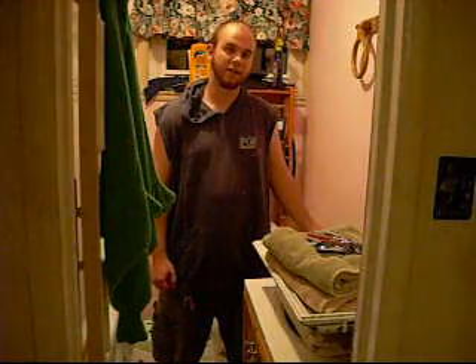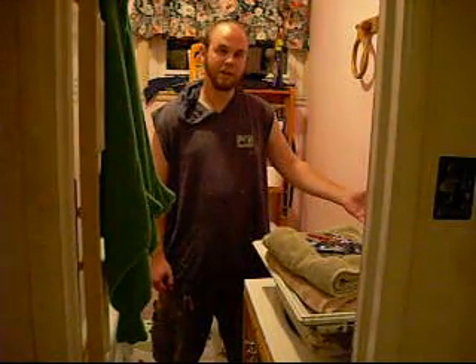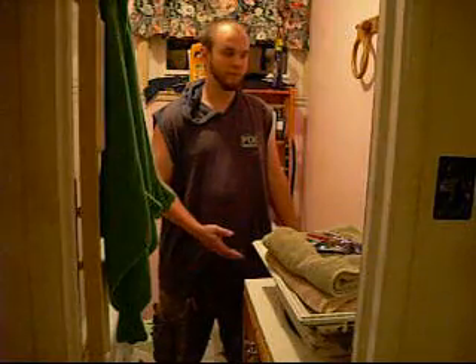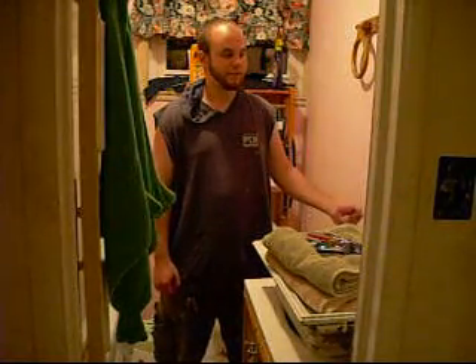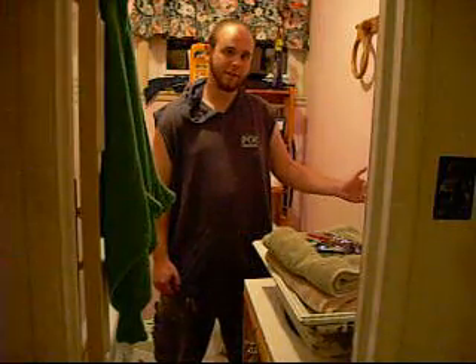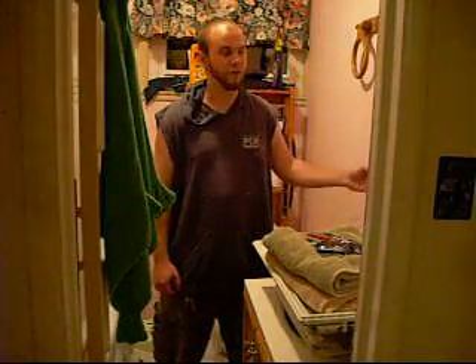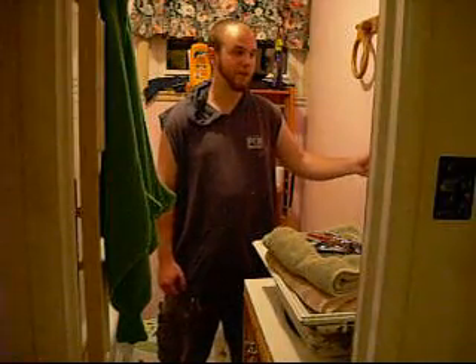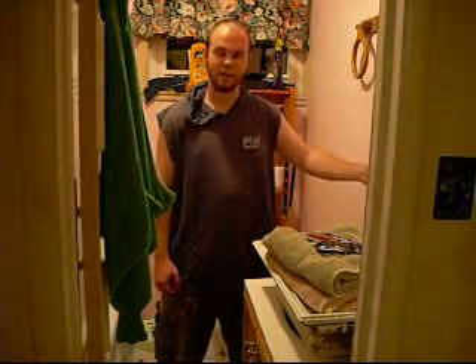At one point we had a leaky pipe behind our sink, and it started to create a problem in our laundry room. I noticed there was a little bit of wet drywall and a little puddle on the floor. I went ahead, removed the drywall in there, and figured out that the drywall was rotted. So I removed it, cleaned it up, and had to remove the drywall in the bathroom as well, because they connect.